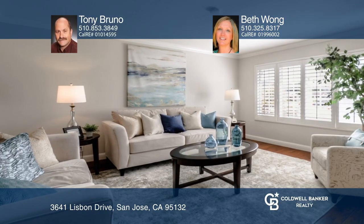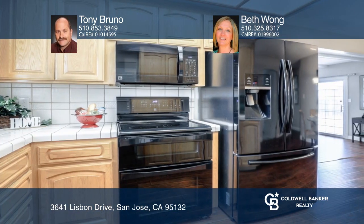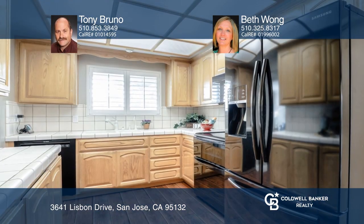Welcome home to this four-bedroom, two-bath home in the Northwood Park Subdivision. It offers an amazing floor plan with approximately 1,480 square feet of livable space. There's a formal living room and a separate family room.